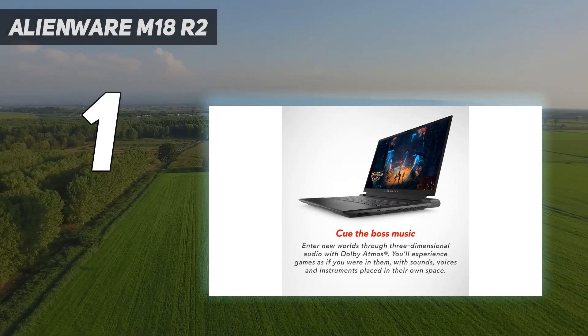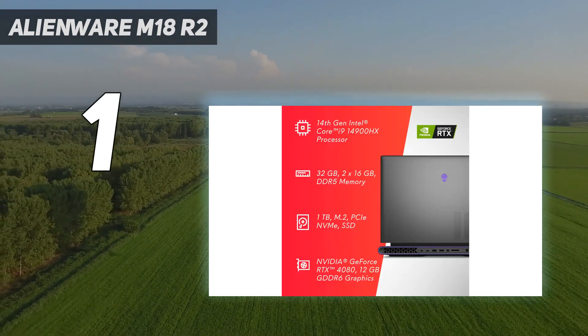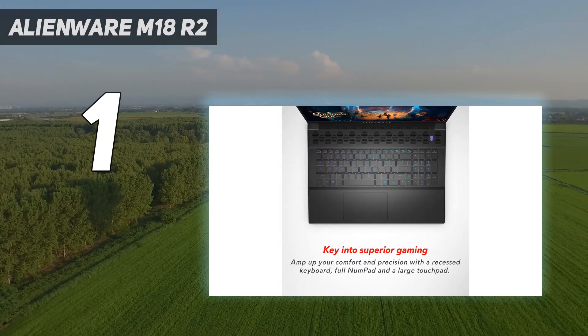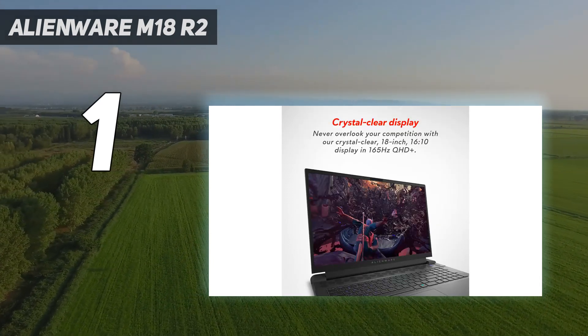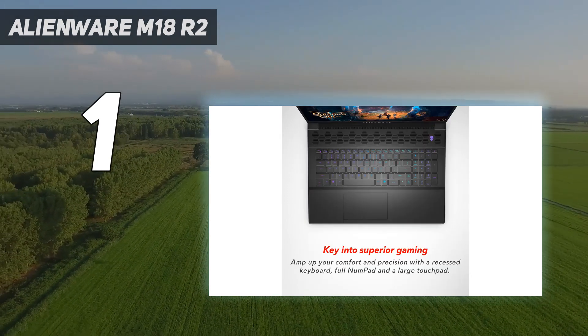Of course, the main downside is portability, as it's a bulky, heavy laptop that's more of a desktop replacement than a device for on-the-go use. It's also quite expensive. The upside is that the memory and storage drive are user-replaceable, so you can get a cheaper configuration to start and upgrade later, which might be cheaper overall.